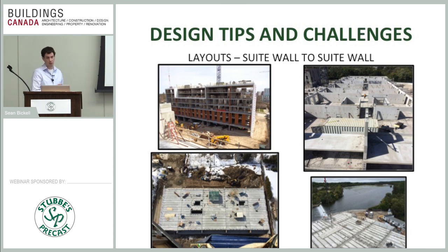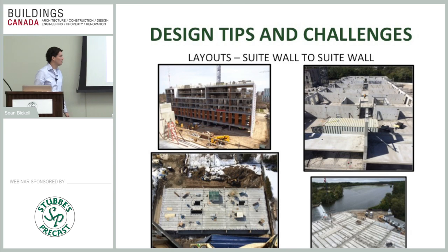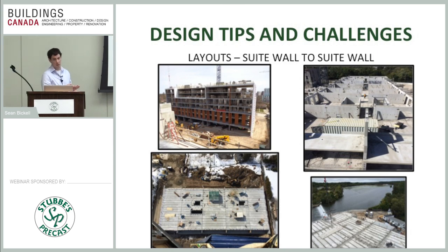Suite-wall-to-suite-wall is also great for thermal performance. When we span the hollow core across and leave a gap at the exterior wall, we can run continuous insulation all the way up, providing a great thermal barrier. These are two strong reasons to look at this layout, though we understand it doesn't work for every building application.